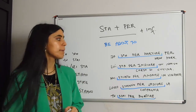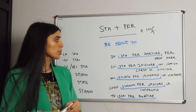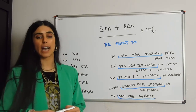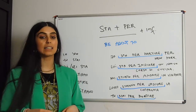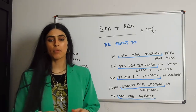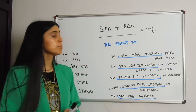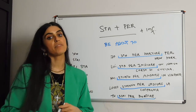There isn't much to explain about stare per — it's very, very simple. You only need to conjugate stare, then add per, and then add the infinitive of the verb, and that's pretty much it. As usual, let's write down our own examples, record, listen and repeat so that we can practice and memorize this construction. If you have questions, let me know and we'll move on with a new topic in our next upcoming video. Bye!